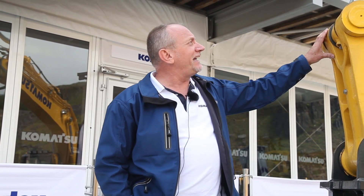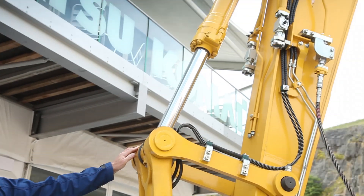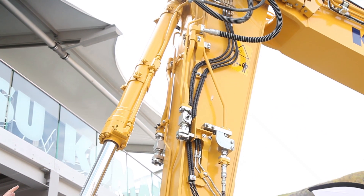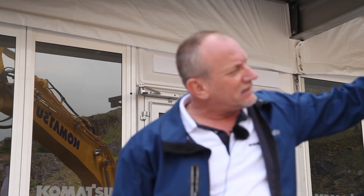We're now stood in front of the new Komatsu PC210 LCI-10 excavator, the world's first machine control excavator. Some of the very new and unique Komatsu technology on this machine includes, for example, a stroke sensor on the end of the bucket cylinder, and we also have one on the arm cylinder. These sensors measure the actual position of the cylinder rod on each cylinder continuously.